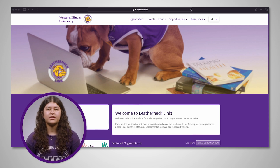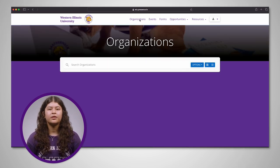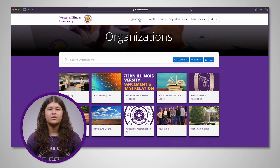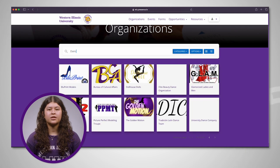One easy way to find organizations specific to your interests is to click Organizations at the top of the page. You can use the search bar to look for a specific organization, or type in a keyword like "Dance" and all WIU Dance organizations will come up.